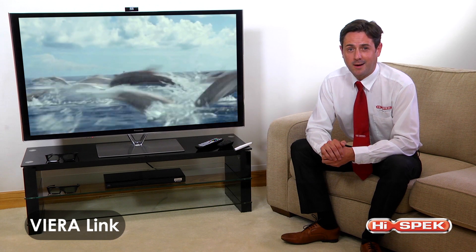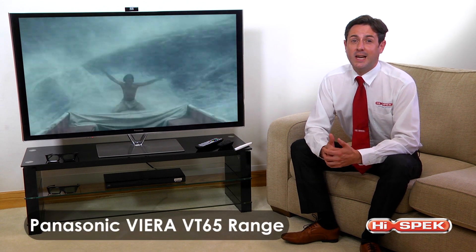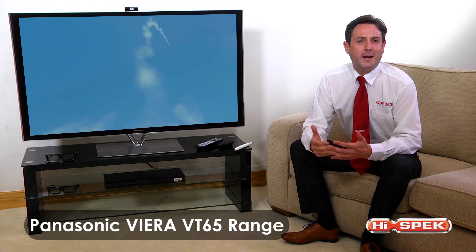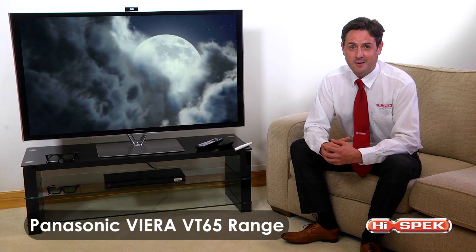The Panasonic VT65 range is your ultimate entertainment hub, bringing the family together to enjoy a brand new Panasonic TV experience.